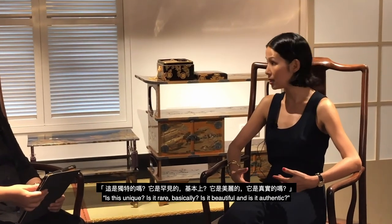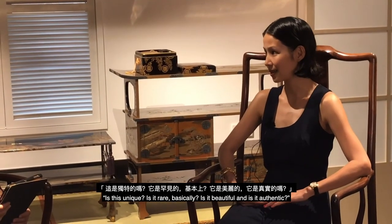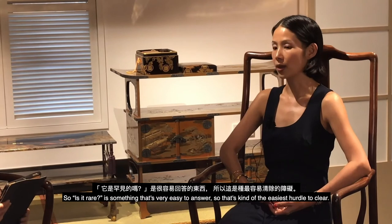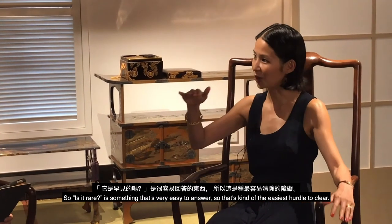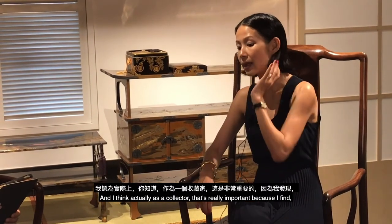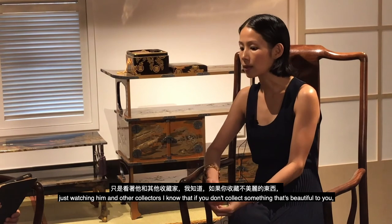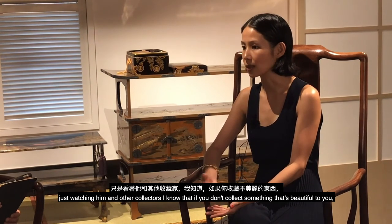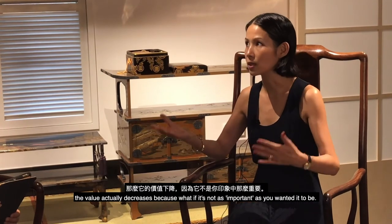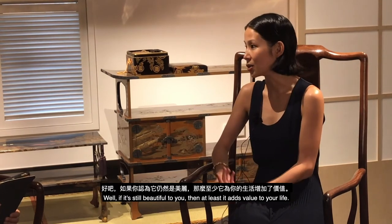My father, whenever he looked to acquire something, always asked himself three questions: Is it unique and rare? Is it beautiful? And is it authentic? 'Is it rare' is the easiest hurdle to clear. 'Is it beautiful' is entirely subjective, but it's really important for a collector — if you don't collect something beautiful to you, the value decreases, because if it turns out to be less important than you thought, at least it still adds beauty to your life.